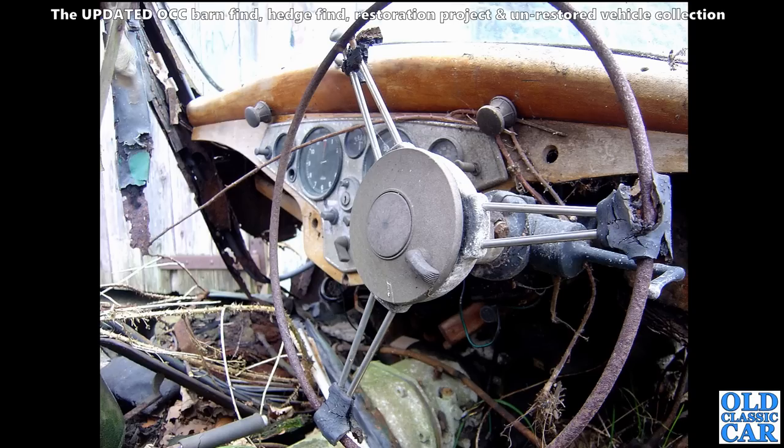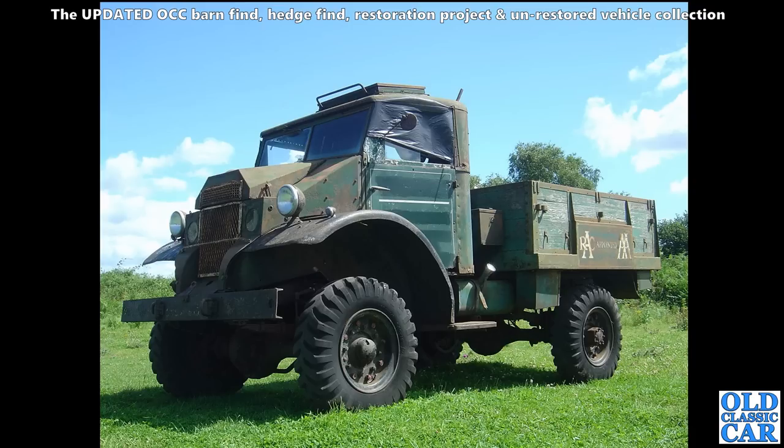Now a very tired-looking pre-war Rover - I think this is the remains of a Rover P2 saloon. Very very sad, well beyond any restoration, but probably some useful parts still there. Look at that dashboard still there, the clock and so on.